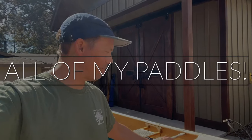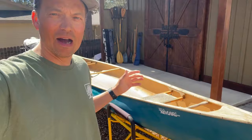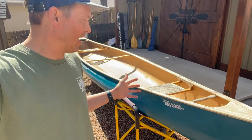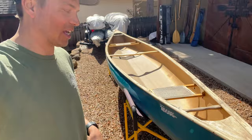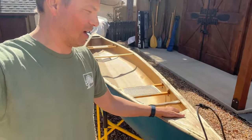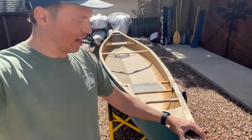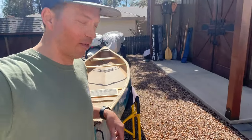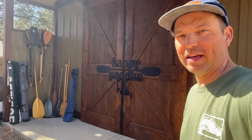Hello everyone, welcome back to the channel. I'm out here in the backyard canoe cathedral shed. I'm working on taking some photos and cleaning up this old Mad River Malasite Kevlar that I found online. It's got some beat-up damage to it and I'm trying to decide: do I put a ton of work into it or find somebody that's ready for a project of their own? But it's got a lot of life left and I'm excited to hopefully unite it with somebody that can give it some use.